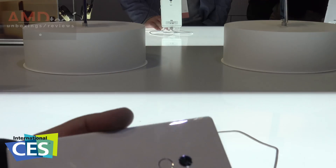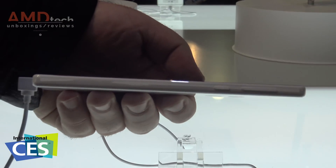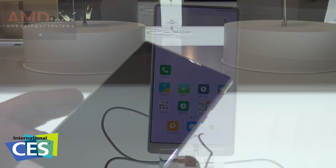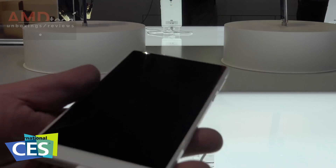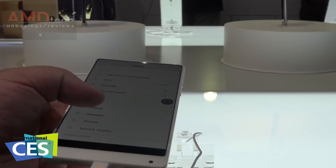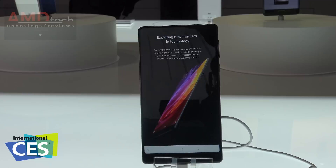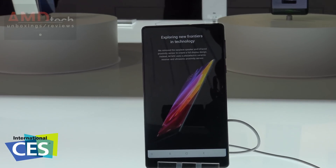It's got the fingerprint sensor on the back, six gigabytes of RAM, and 256 gigs of onboard storage. It also has a 4400 milliampere battery. The design is absolutely stunning, as you can see. Here we also have the Xiaomi Mi Mix in black — this is the one that's been released.